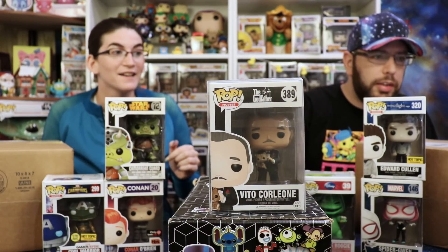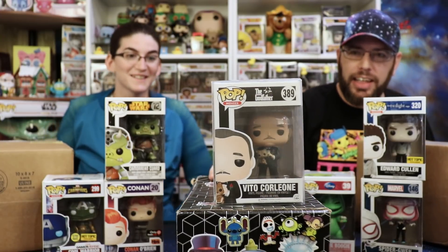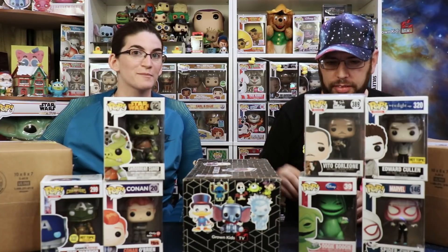Oh, from The Godfather! It's Vito! Look at his little cat — oh, he's petting the cat! That's a good one, that is so cool. I didn't even know they had Godfather Pops.